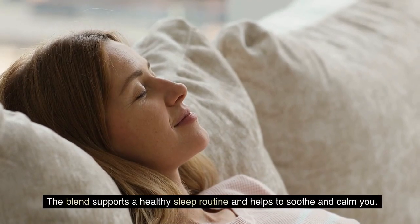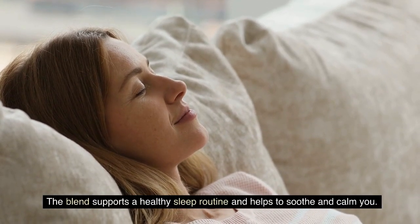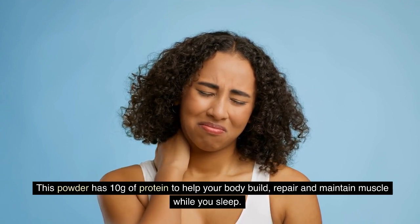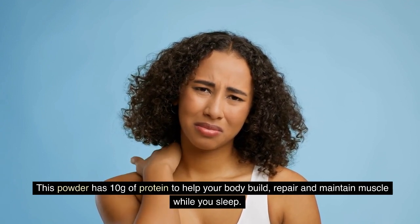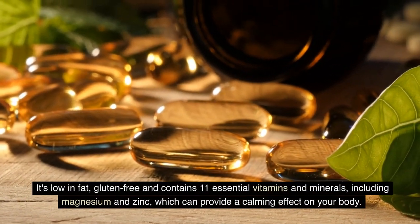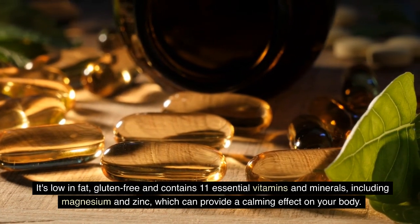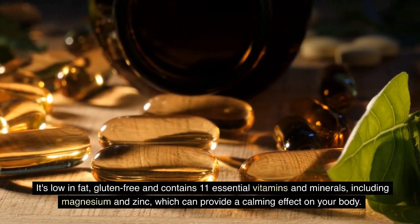The blend supports a healthy sleep routine and helps to soothe and calm you. This powder has 10 grams of protein to help your body build, repair, and maintain muscle while you sleep. It's low in fat, gluten-free, and contains 11 essential vitamins and minerals, including magnesium and zinc, which can provide a calming effect on your body.